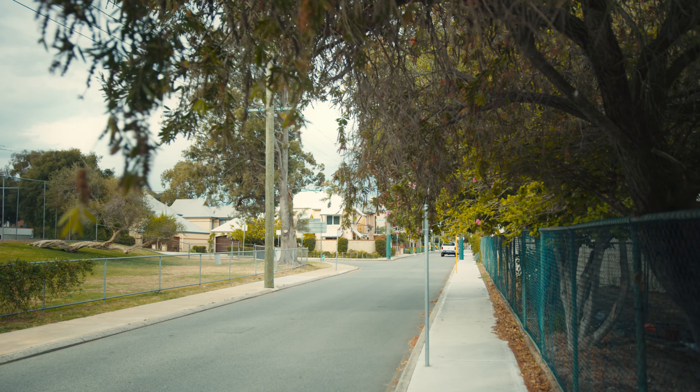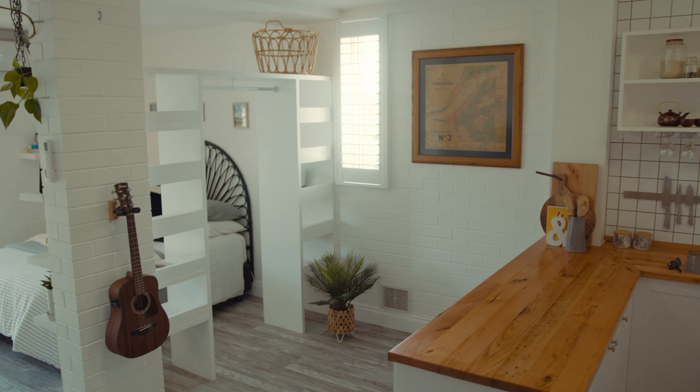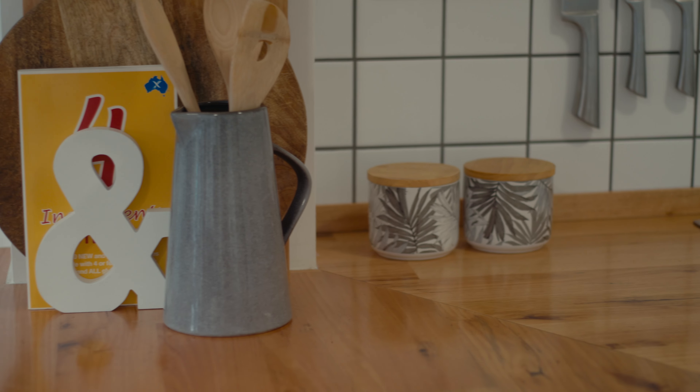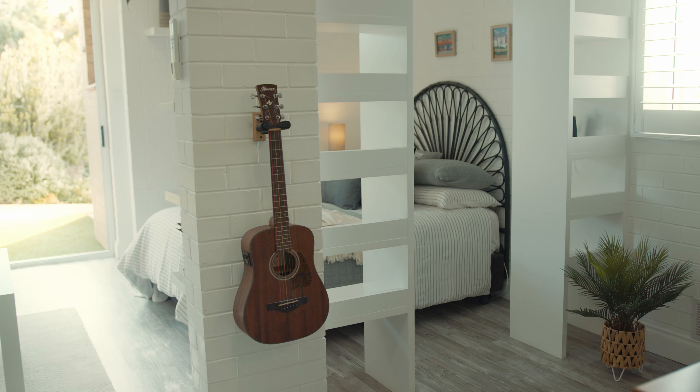Let's take a look inside. Step into a space that's been thoughtfully renovated to maximize every square inch. The kitchen is stunning with stylish plantation shutters, a freestanding gas oven and a wooden bench top with breakfast bar. There's plenty of storage here too, making it as functional as it is stylish.